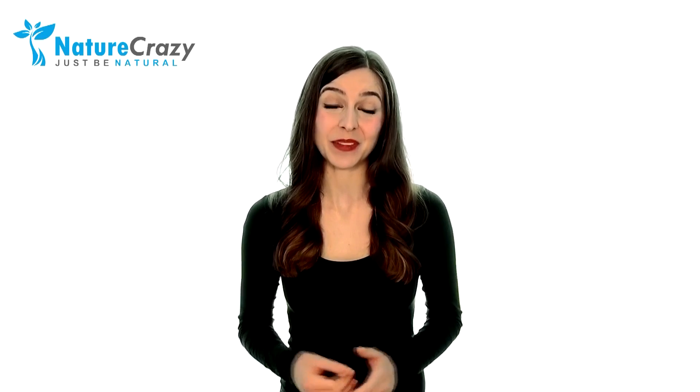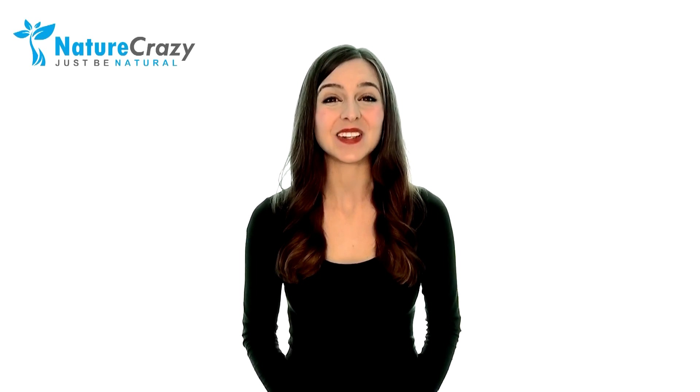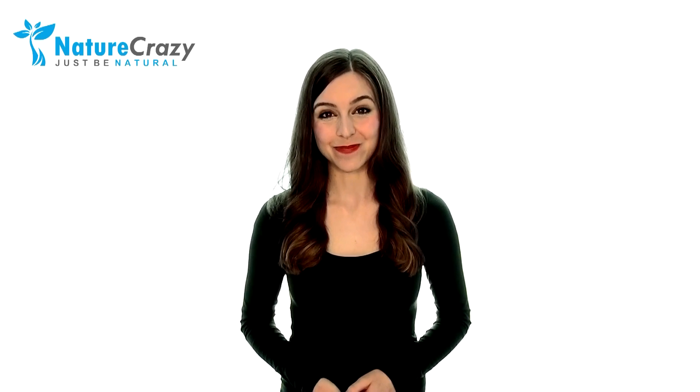Thanks for watching. We hope that you found this information helpful in your journey. If you liked this video, please share it with others you care about or who could benefit from the information, as we probably all know someone dealing with this disease. Feel free to comment so we can help build a supportive community of like-minded people who can relate to each other. If you want updates on cutting-edge hair, skin, and health tips, subscribe to this channel and go to our website at www.naturecrazy.com. Thanks again, and remember — just be natural.